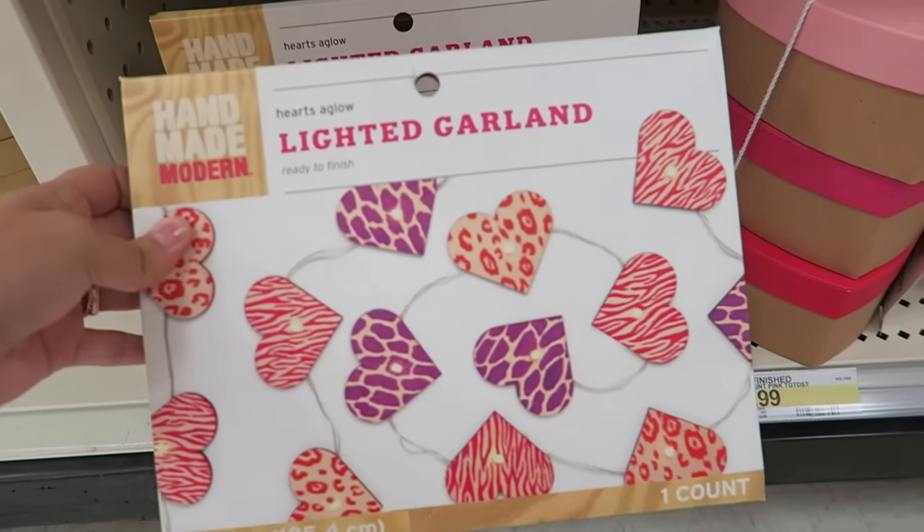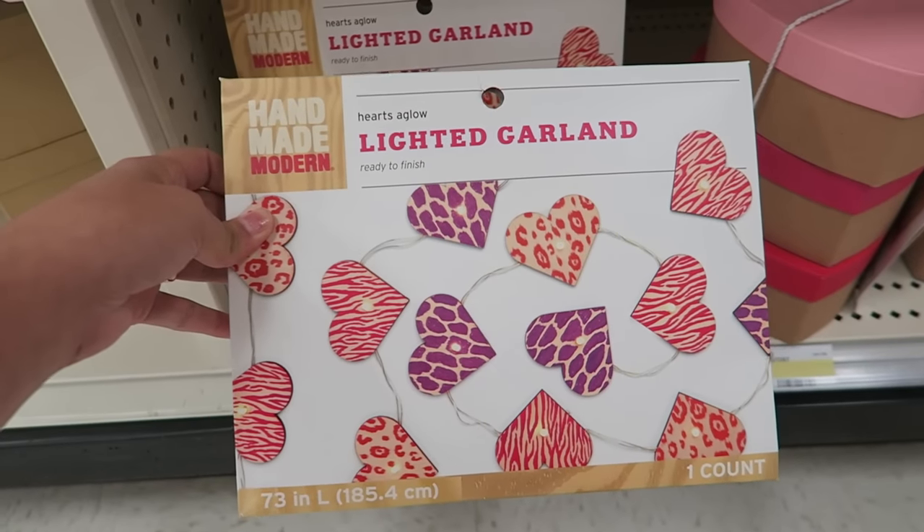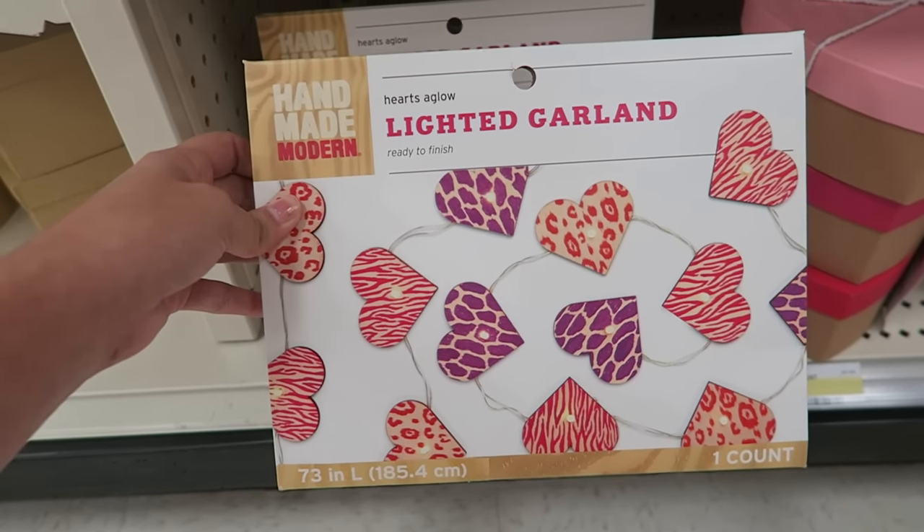Lighted garland. That is so cute, but it's nine dollars, and I'm not willing to pay that much for it. So this is giving me a great idea.